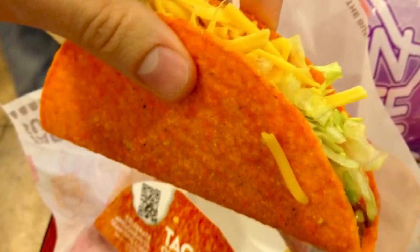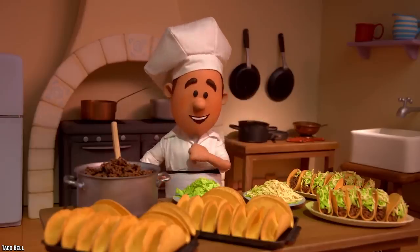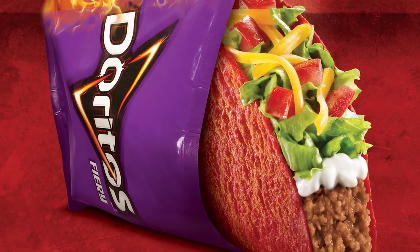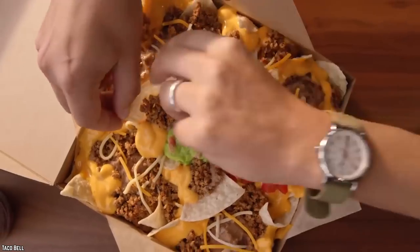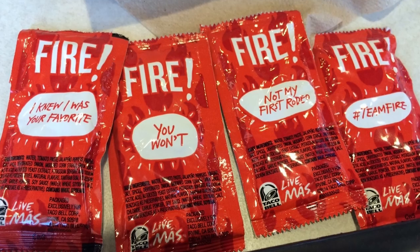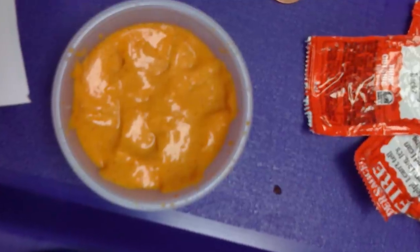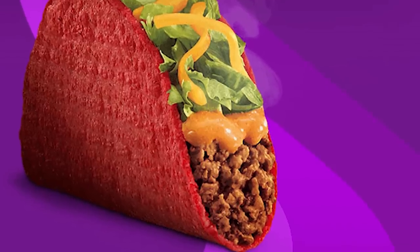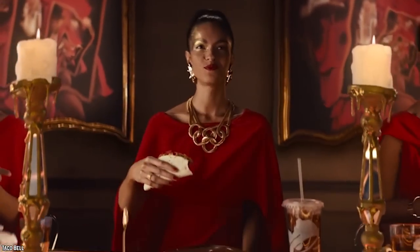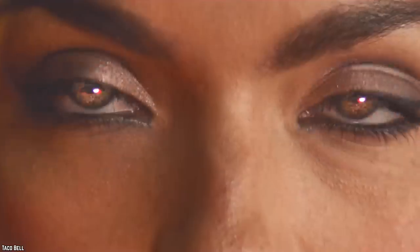Even though it is a discontinued item, there's a secret hack to ordering the Volcano Taco. Order a fiery Doritos Locos Taco and a side of nacho cheese. Make your own Lava Sauce by mixing two to three packets of Taco Bell's Fire Sauce into the nacho cheese sauce. Pour your self-made Lava Sauce on the taco and enjoy. The only thing missing from your own version will be the red shell, but the taste is completely the same.